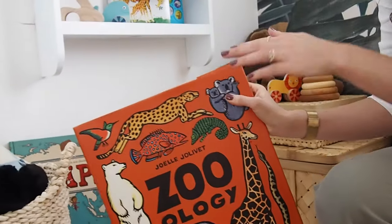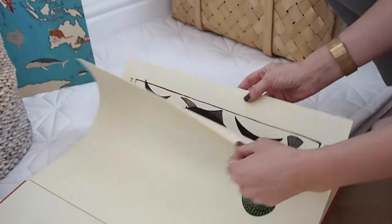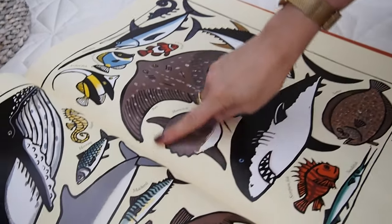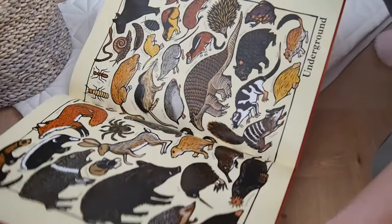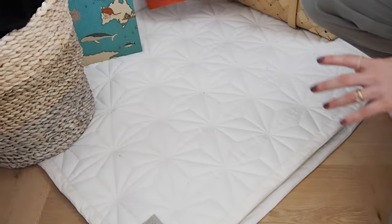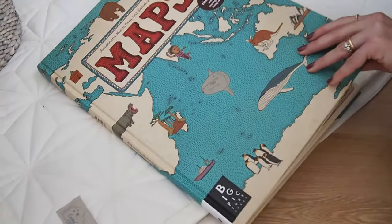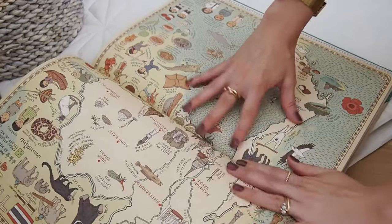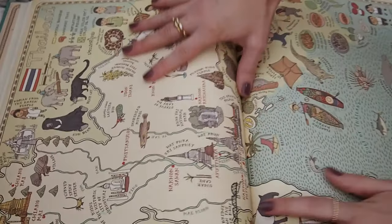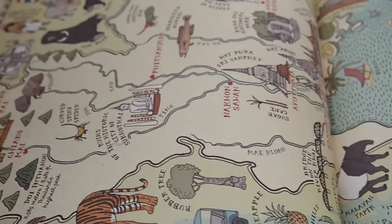These books are so lovely — the illustrations inside are gorgeous. Hugo loves it, he loves pointing out the ones he knows and learning new ones. And then this map one is really lovely as well. It looks nice styled up, beautifully illustrated, and you learn where the animals live and in what countries and things like that.